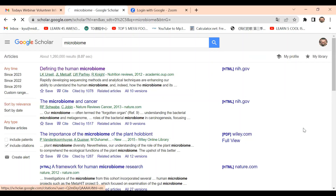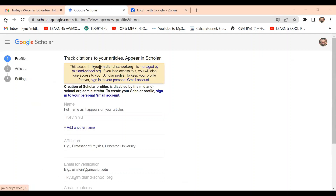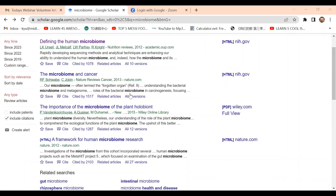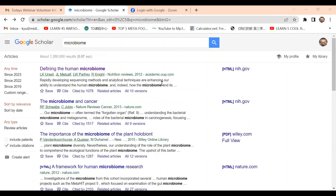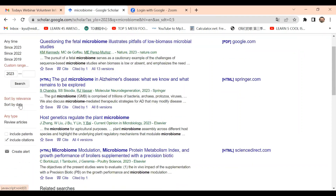Kevin shows his profile and library in Google Scholar. If you sign in, you're able to add articles to your library and access them more easily in the future. You can also sort and filter articles — for instance, filtering by date is useful since more recent articles are more relevant to current events. You can sort by date or by relevance.